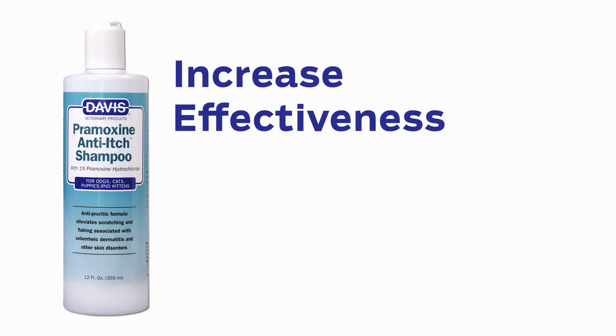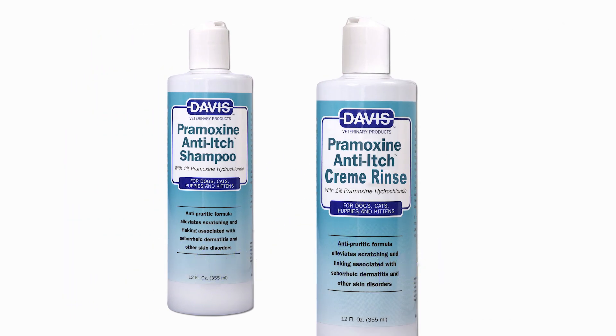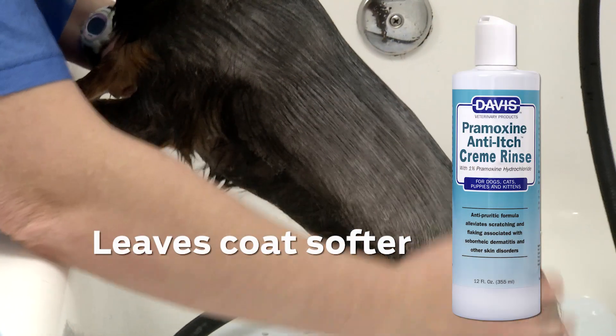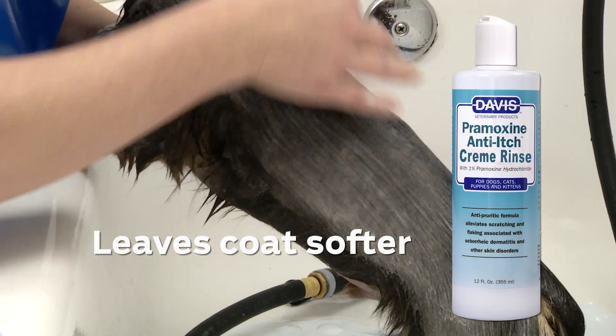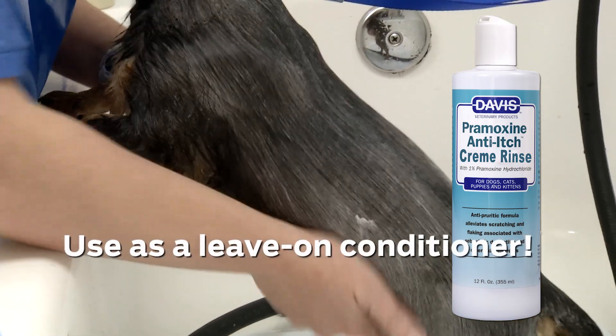You can increase its effectiveness by combining it with Davis Promoxene Anti-itch Cream Rinse. Our ready-to-use formula hydrates the skin and leaves the coat softer and more manageable. For best results, you can even use it as a leave-on conditioner.